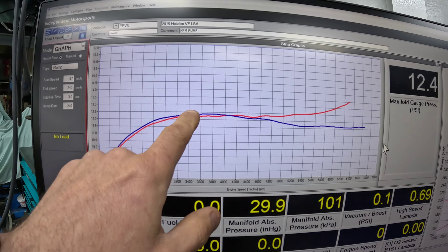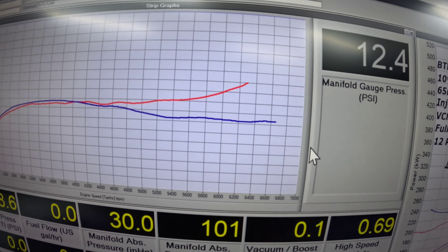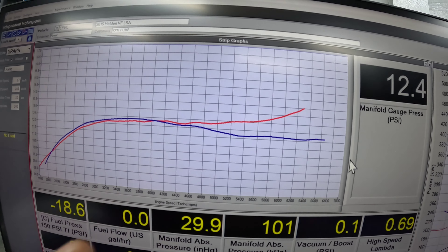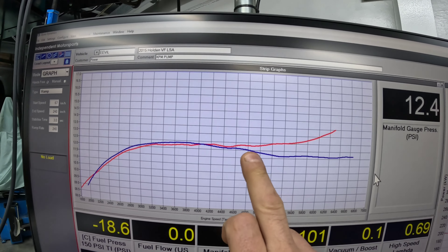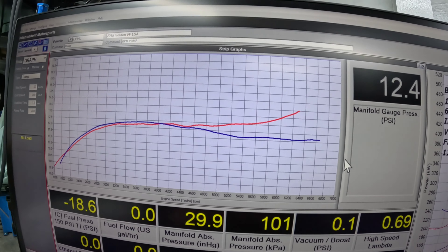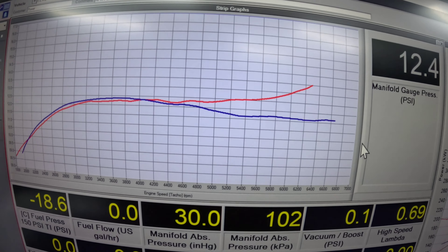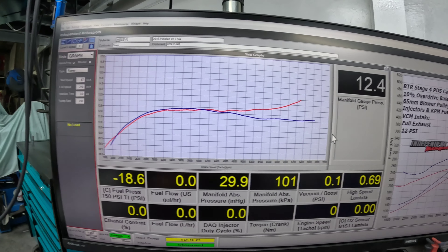Looking at the boost line: we've got 12 pounds of boost, peak boost is about 12.4, pulling back to about 11.9. Interestingly, if you look at the red line from before, you can see where the engine starts to bottleneck. With a supercharged engine, the blower speed always mirrors your RPM - so if your boost starts to run away with a blower, that means you're bottlenecking up in the engine, backing up.